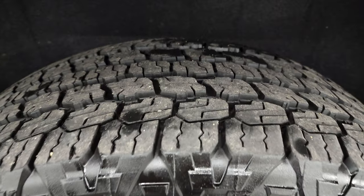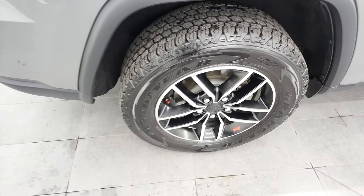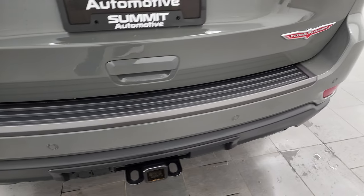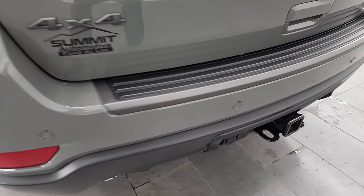The back rim is in excellent shape, and the back tires have just about as much tread as the front tires. Note that these Grand Cherokees have four-wheel disc brakes — these vehicles are extremely safe, typically with five- and four-star safety ratings across the board.